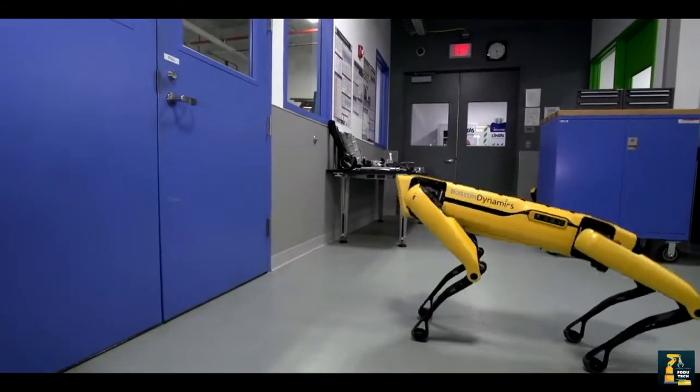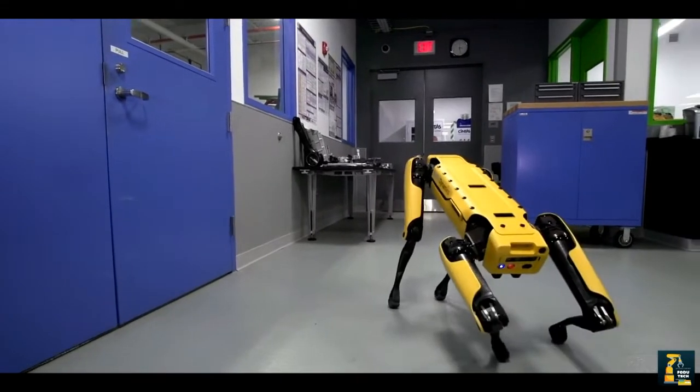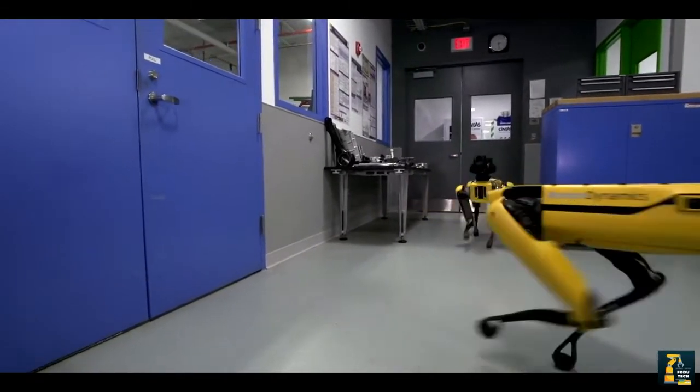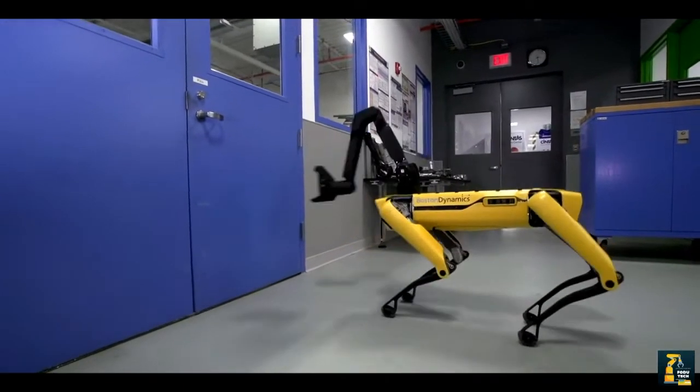The sensor suite includes stereo cameras, depth cameras, an IMU, and position-force sensors in the limbs. These sensors help with navigation and mobile manipulation.